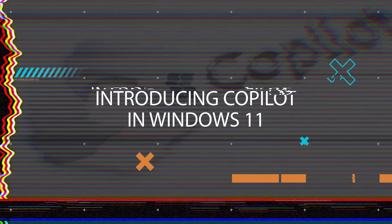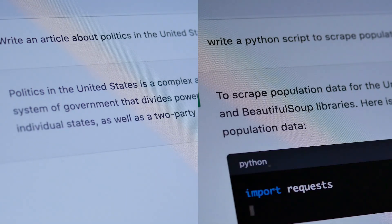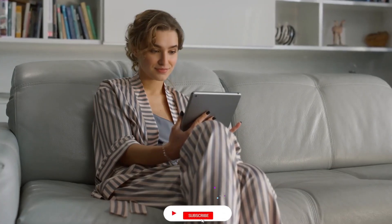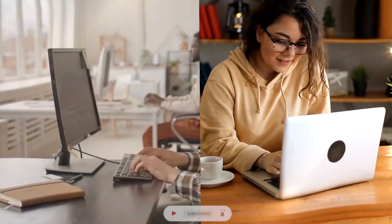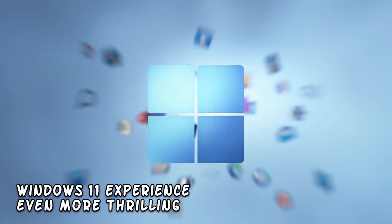Introducing Copilot in Windows 11. Have you ever wished for a virtual assistant that could help you navigate through your tasks seamlessly? My friends, you have come to the right place. Hello everyone, welcome back to our channel. Today we've got some exciting news to share that will make your Windows 11 experience even more thrilling.